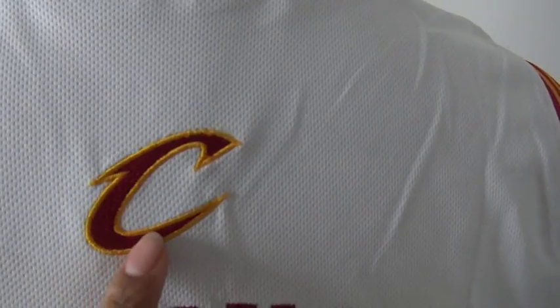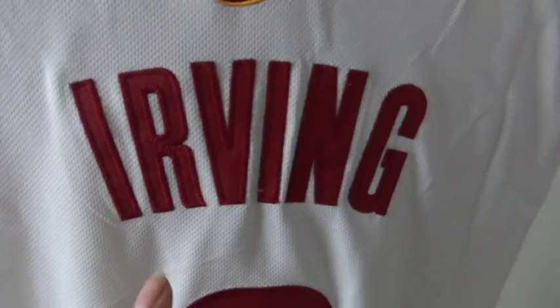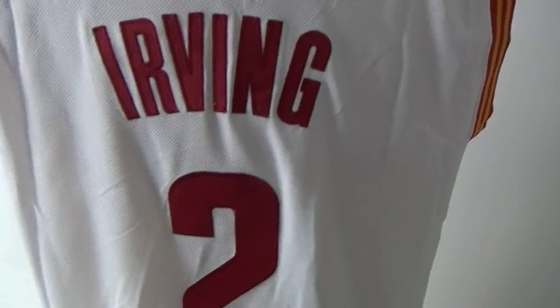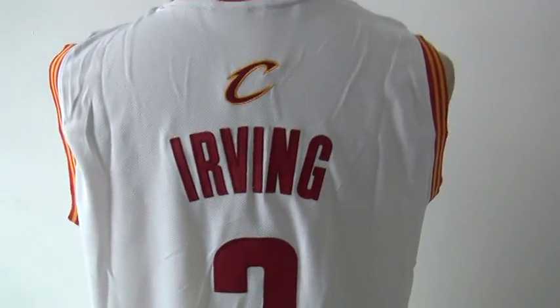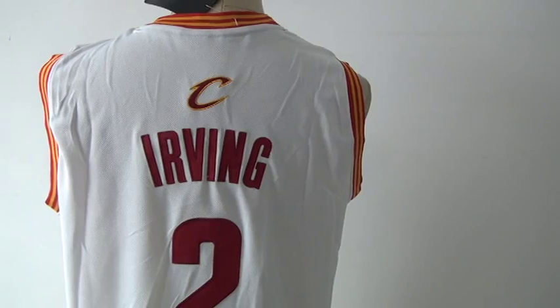Here is the back of the jersey. We have the paper tag here, and here is the team tag stitched. The number is also stitched — number 2. Free shipping is available for orders over $222.